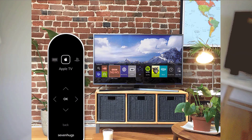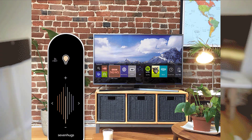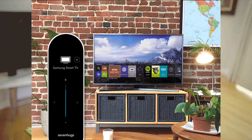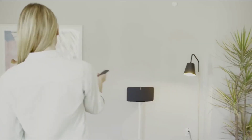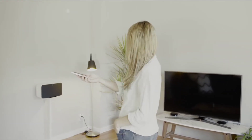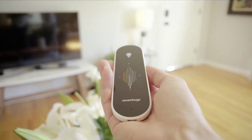Control TVs, media players, speakers, lights, thermostats, and more. Simply point at what you need to control and Smart Remote's screen automatically adapts, like magic. When you point it at any device, Smart Remote's touchscreen will immediately show an interface to control that particular gadget.